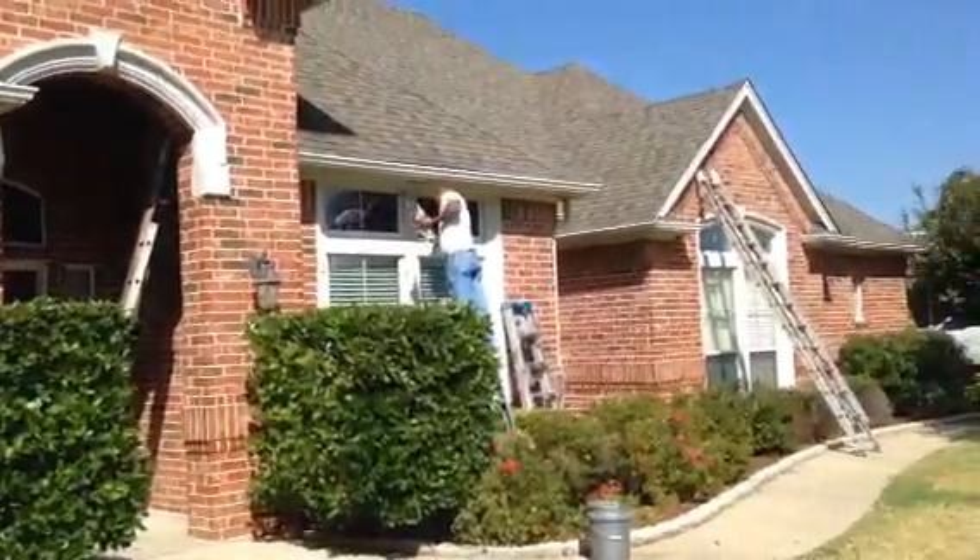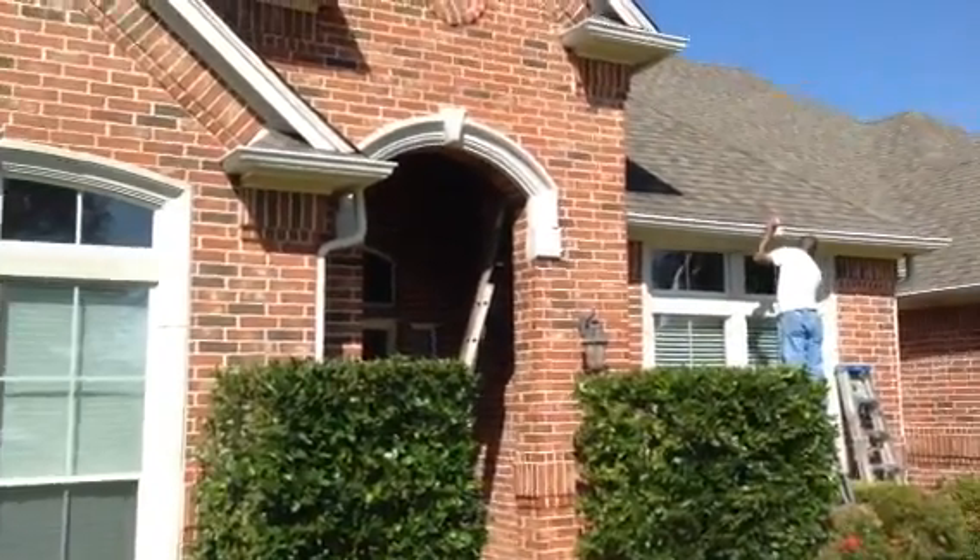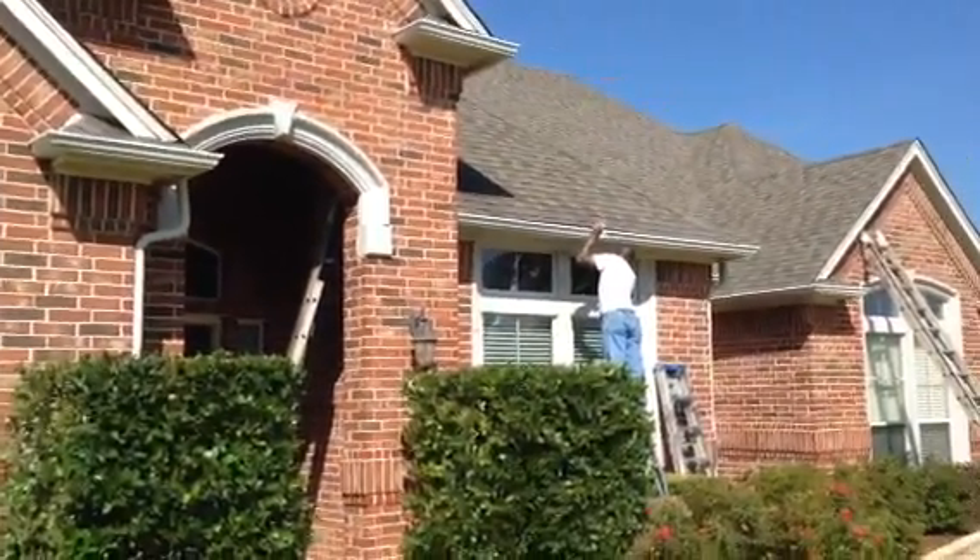If that's what you want out of your house and you're in Rendon, Texas, Mansfield, Texas, Arlington, Texas, or Burleson, give us a call. Christian Painters — thank you for watching.